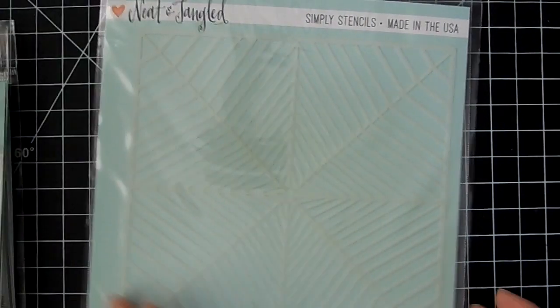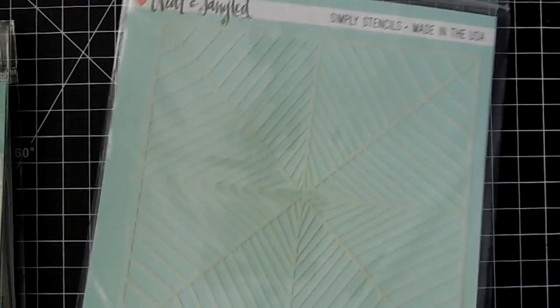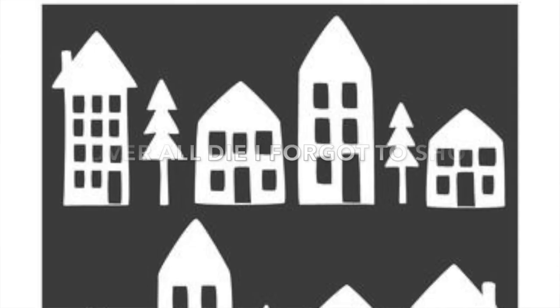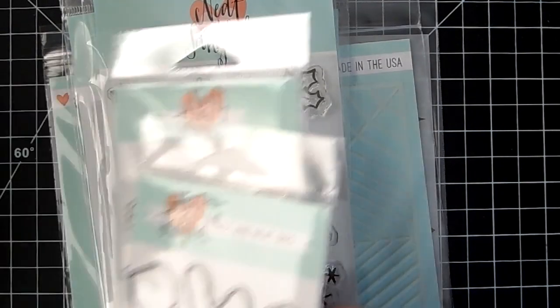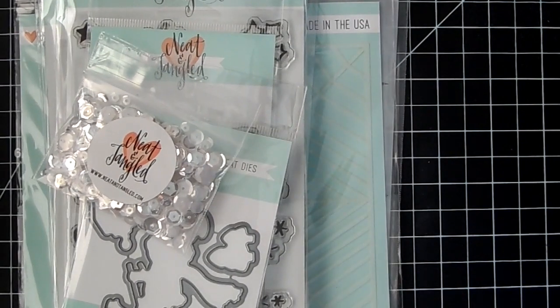There's a Radiating Star Stencil, great for backgrounds, and a Tree Dual Stencil — you get two in that one. I'll have the link down below. Don't forget to use coupon code FALL15, good until Sunday. Have a great weekend, guys, and I'll see you in the next video — bye everyone!